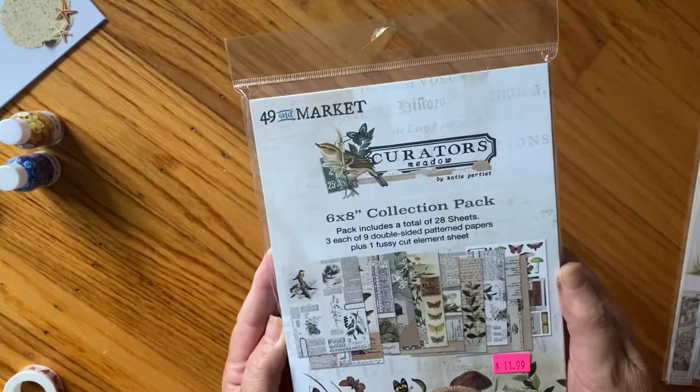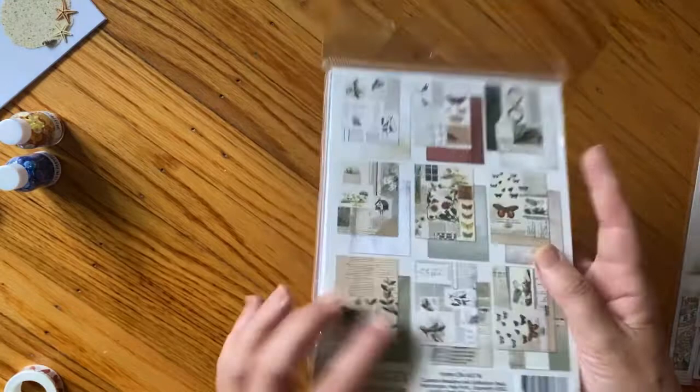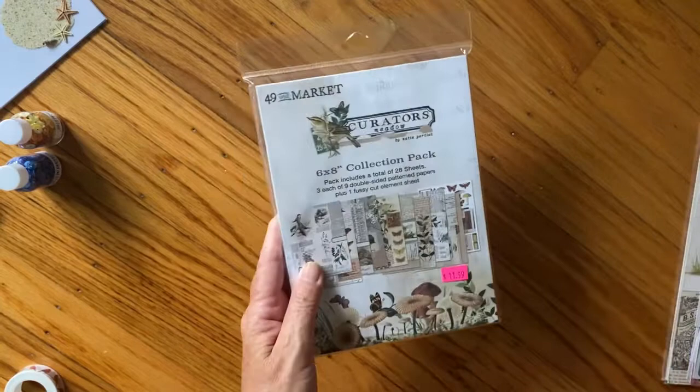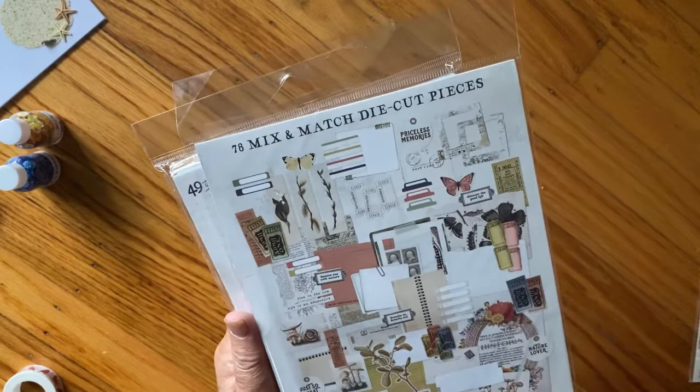At Creative Creations, they had a lot of 49 and Market and I bought - I'd never seen this before - this is 'Yells Me' in the Meadow collection. How pretty is this pad? It's big - 28 sheets. I'm so tempted to open it but I won't; if you want to see it in another video, I will open it. It's very nature-inspired and reminds me of Tim Holtz a little bit. Then I got the ephemera bits - there's 78 pieces in there.